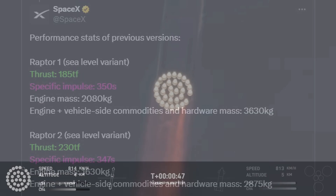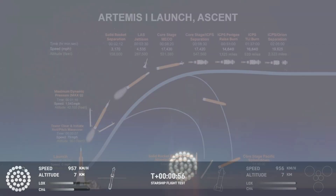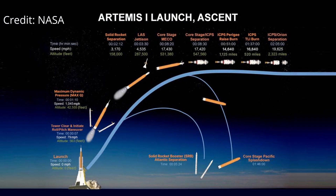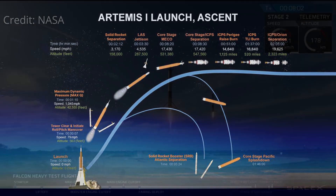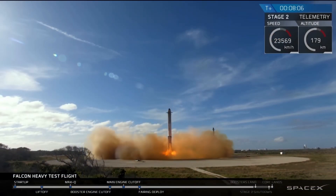Why is this? Why does SpaceX care so much about the thrust of their engine, when other industries seem more focused on things like efficiency and maintainability? To answer that question, we'll need to examine launch profiles, the atmosphere, and more importantly, gravity's effect on them. Finally, we'll end on some considerations specifically for reusable launch vehicles. So let's get started.